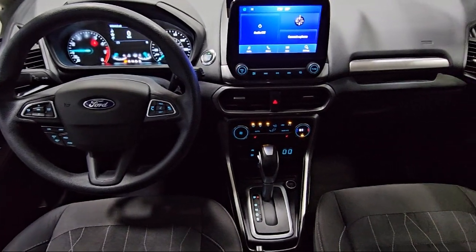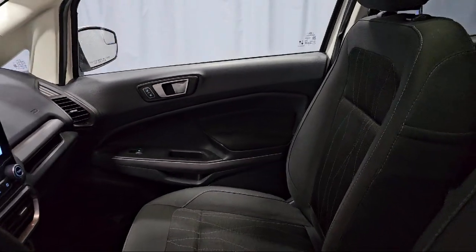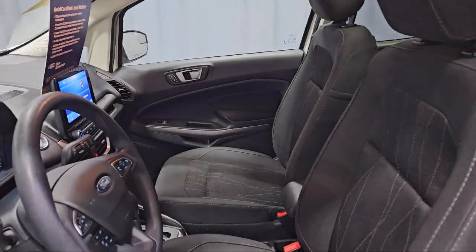It also features steering wheel controls, alloy wheels, speed sensing steering, Sirius XM satellite radio, and has less than 20,000 miles on the odometer.